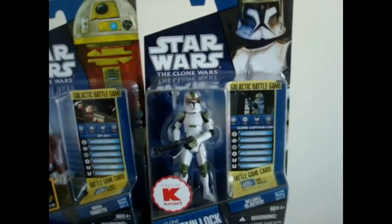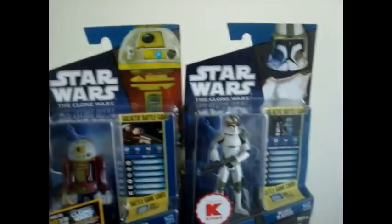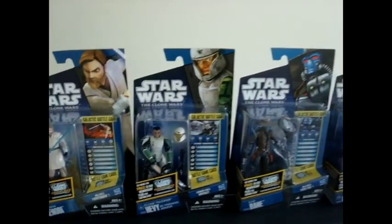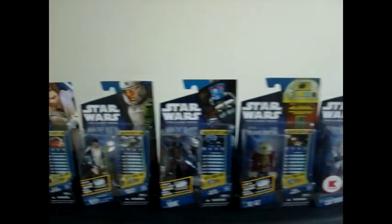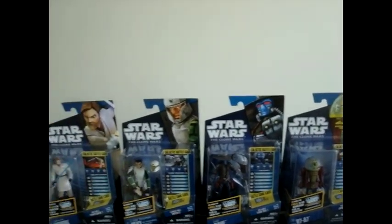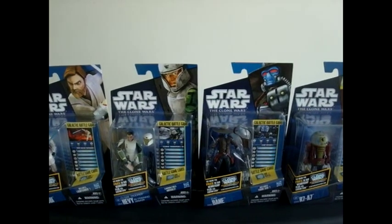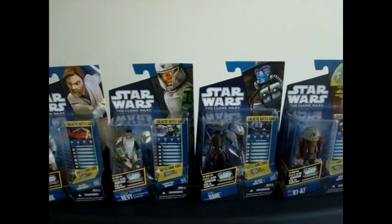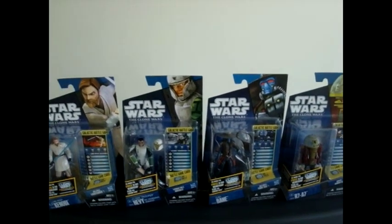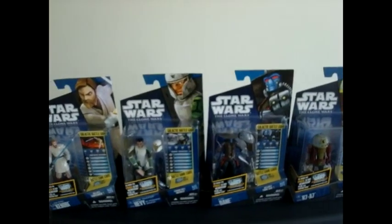If you guys haven't seen him, pick him up — go to your local Kmart and try to find him. He's worth $8.49. So here are all the figures of 2011 of the Clone Wars so far. These figures at Walmart are worth $7.88. At Target, they're $7.99. At Kmart, $8.49. I'm not sure about Toys R Us or any other stores. But the best place you guys should go is Walmart — definitely. They are the cheapest.